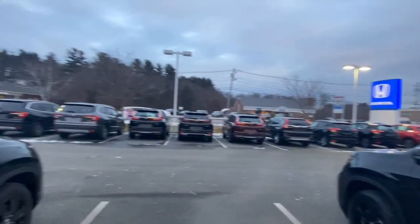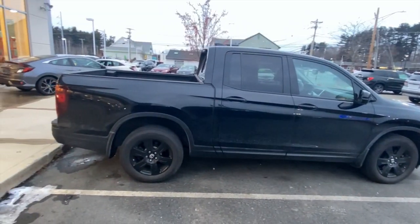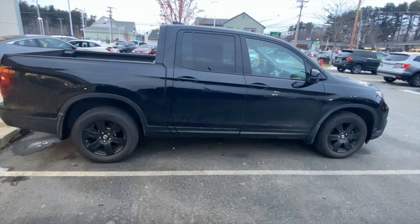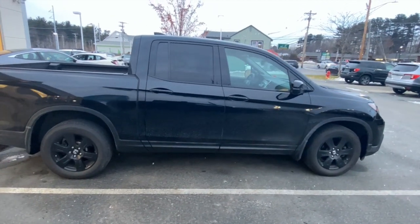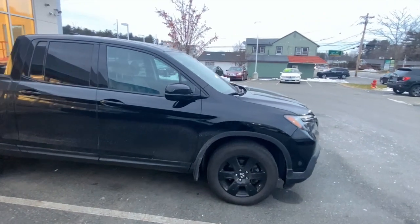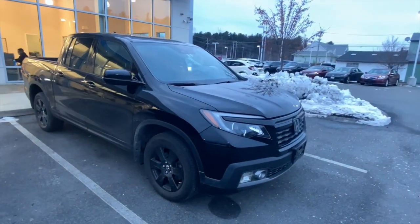Here's my 2019 I'm trading in — it's the 2019 RTLE. I had blacked out the chrome around the doors and painted the wheels. Here's a side-by-side comparison, a little walk around. It's a good truck, I love this truck.